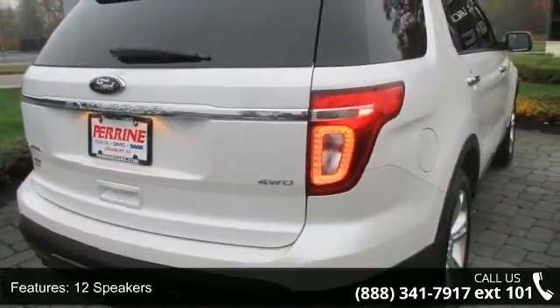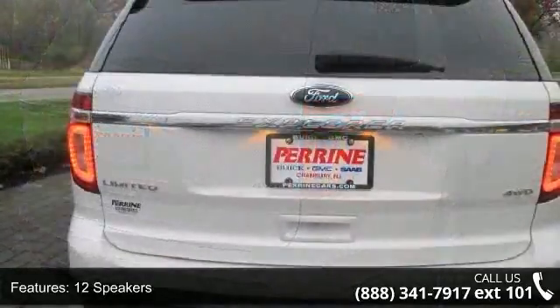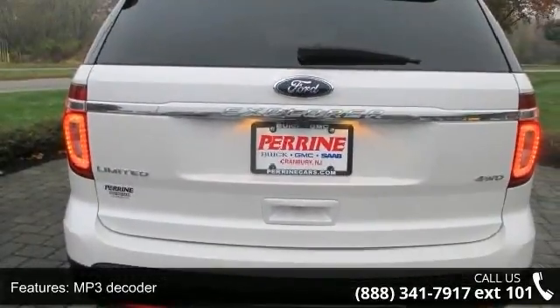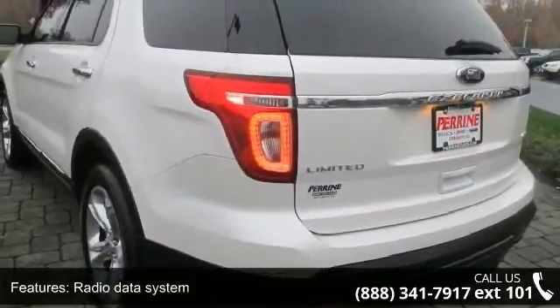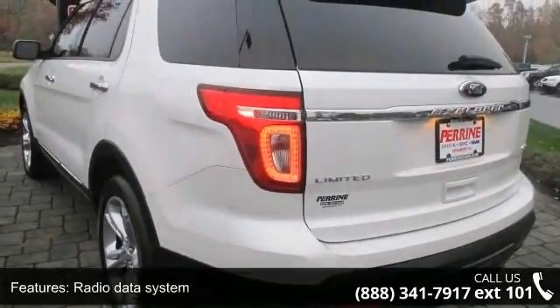Additional features include a radio data system, air conditioning, automatic temperature control, rear air conditioning, rear window defroster, and memory seat. Low mileage is an important factor in your purchase, and this vehicle delivers a low odometer reading.